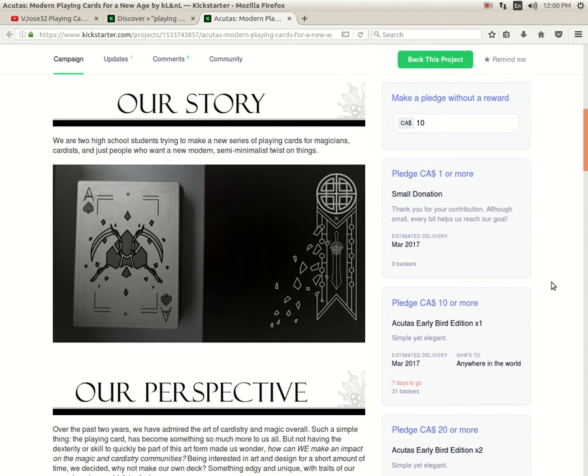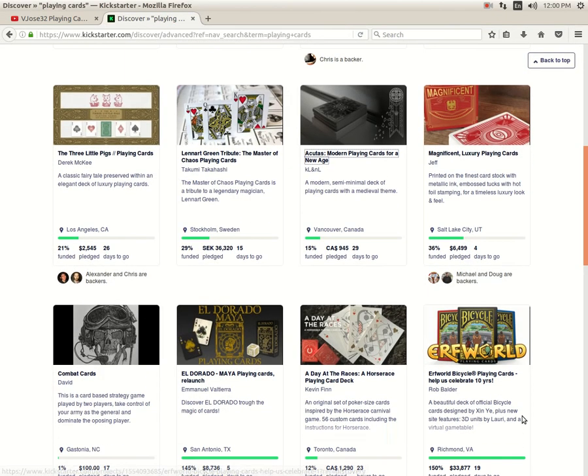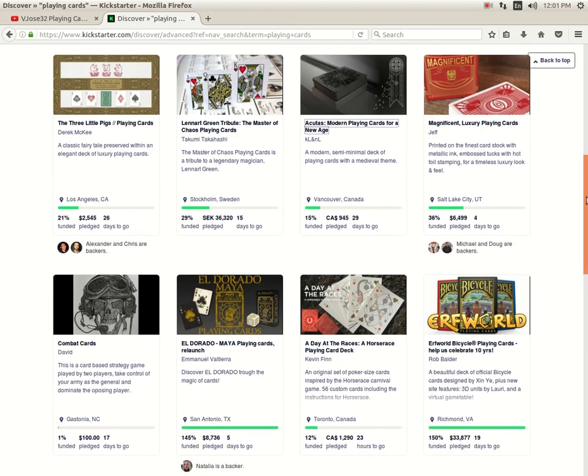Magnificent Luxury Point Cards by Jeff Home Brand Games — 36% funded with four days to go — it's not going to happen. I think people are getting tired of them pushing metal decks so much. They've tried so many metal deck projects and it's getting ridiculous. The other regular playing cards in the picture are okay but not great.